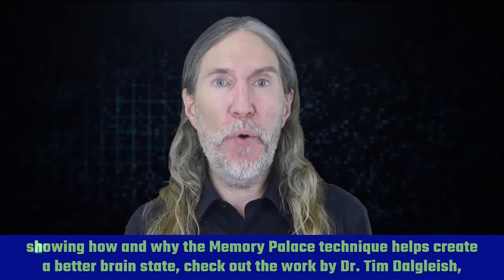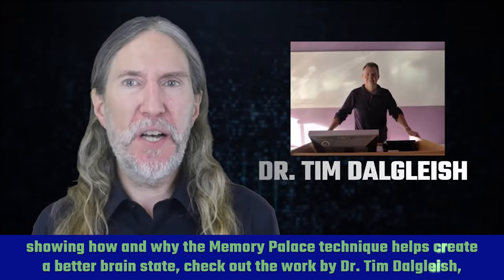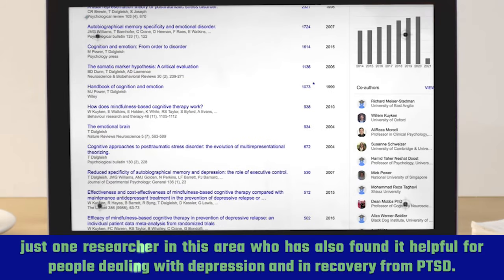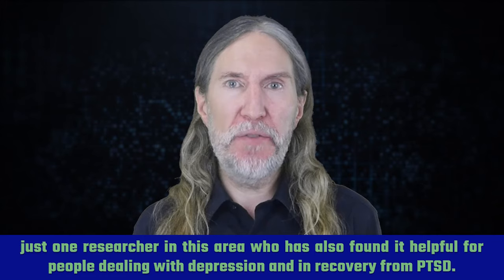If you're interested in the research showing how and why the memory palace technique helps create a better brain state, check out the work by Dr. Tim Dalgleish, just one researcher in this area, who has also found it helpful for people dealing with depression and in recovery from PTSD.